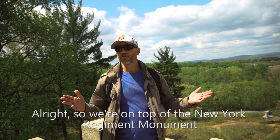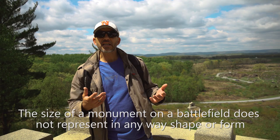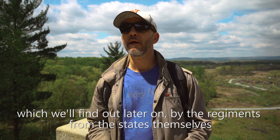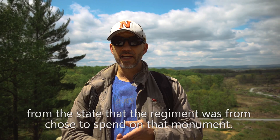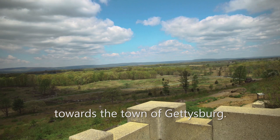We're on top of the New York Regiment Monument on top of Little Round Top — basically a castle. Not all monuments are created equal. The size of a monument on a battlefield does not represent the importance of the regiment or person. The monuments are placed here by the regiments or the states themselves, just like headstones in a cemetery — the size just signifies the amount of money that the regiment, family members, town, or state chose to spend on that monument. From up here you can see the length of the entire battlefield, from Devil's Den all the way up through the Confederate lines towards the town of Gettysburg.